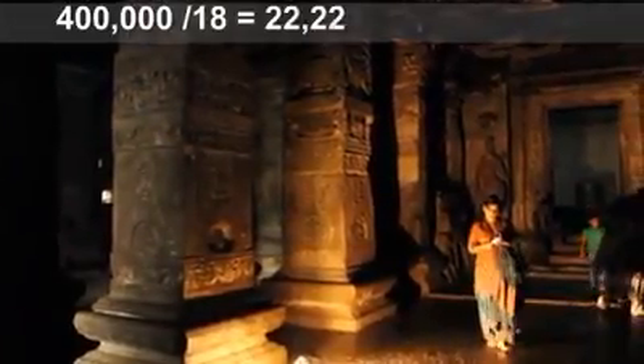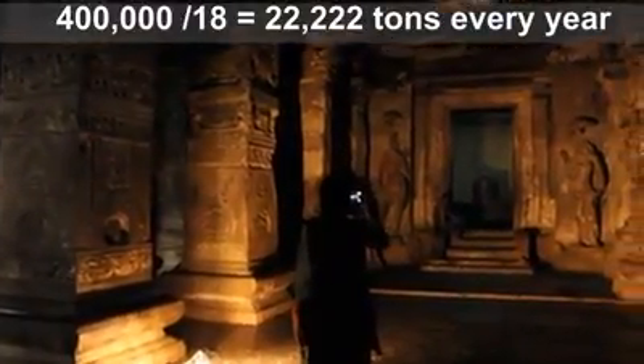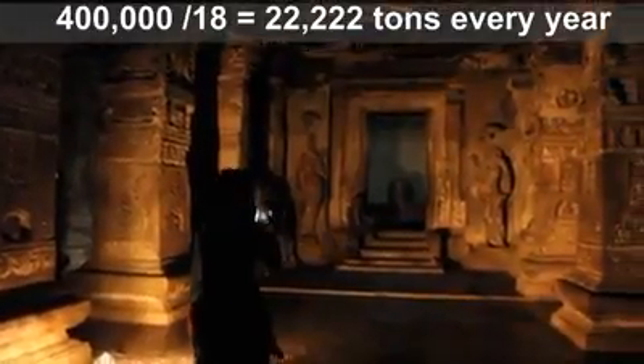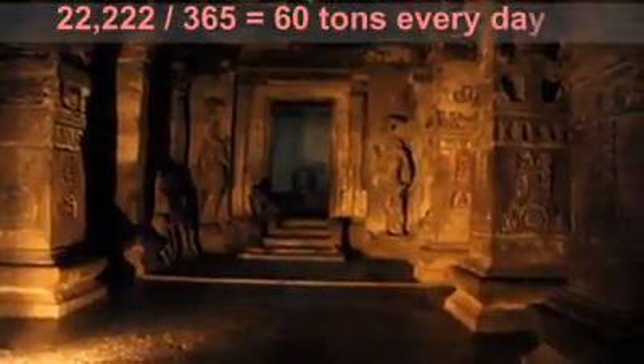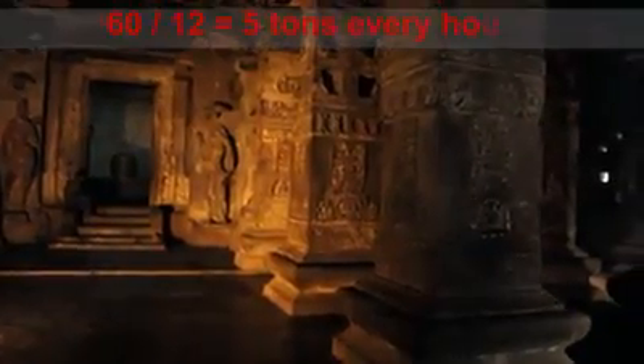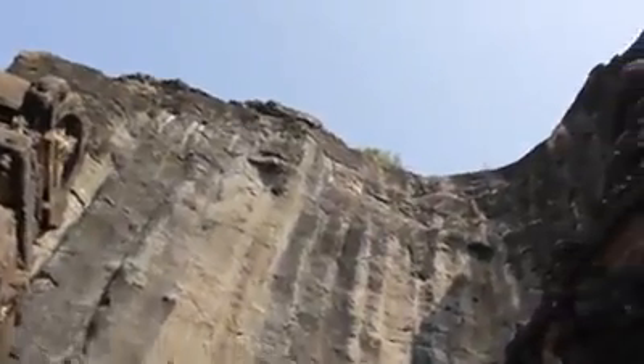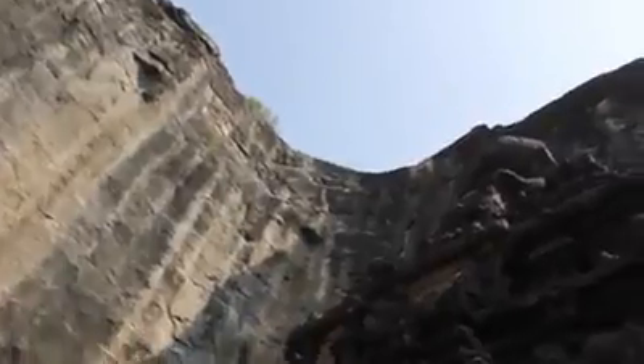Focusing just on the removal of rock: if 400,000 tons of rock were removed in 18 years, 22,000 tons of rock had to be removed every year. This means that 60 tons of rock was removed every day, which gives us 5 tons of rock removed every hour. I think we can all agree that it is not even possible today to remove 5 tons of rock from a mountain every hour — not even with the so-called advanced machines we have.